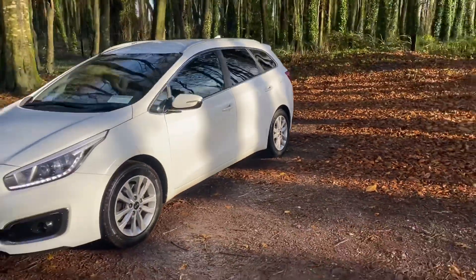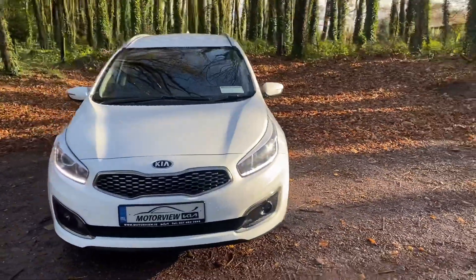To test drive this car, call us on 021 463 7444.